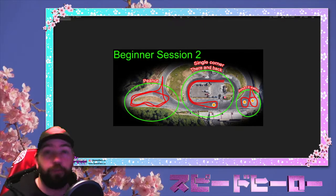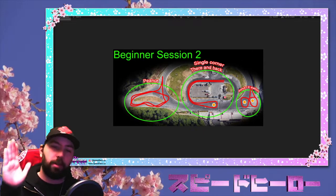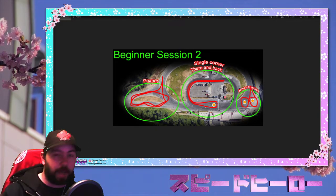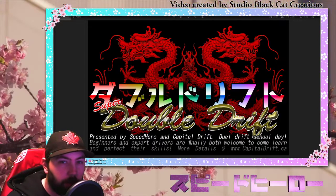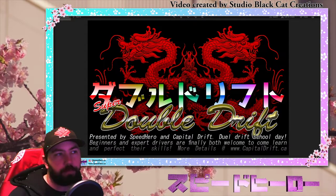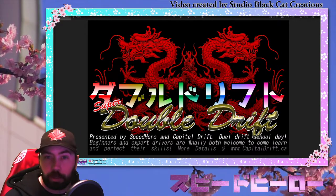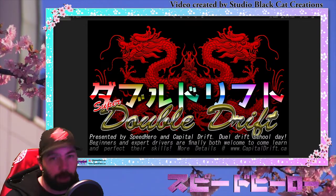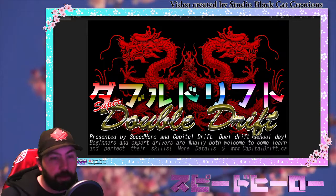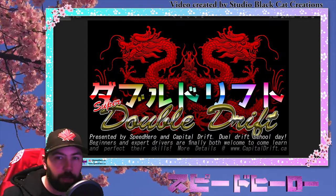For those still focusing on donuts and figures of eight, we'll have a station open for that as well. This is actually going to be the length of one of our regular drift schools — you are not getting less time than you normally would. It's the same amount of time, but after that we're adding in an expert section. This is new to us — skills I've written for other drift schools that I've run elsewhere, but haven't run at Capital Drift. So it's a bit of a test day, and we're excited to try it out.